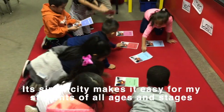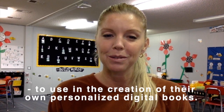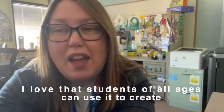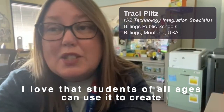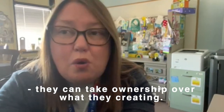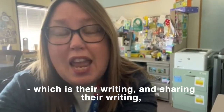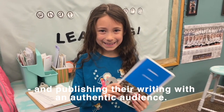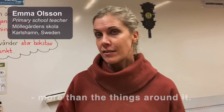Its simplicity makes it easy for students of all ages and stages to use in the creation of their own personalized digital book. Students of all ages can use it to create and take ownership over what they're creating. The focus stays on the important part, which is their writing, sharing their writing, and publishing their writing with an authentic audience. It's a very simple tool that puts focus on writing and not around it.